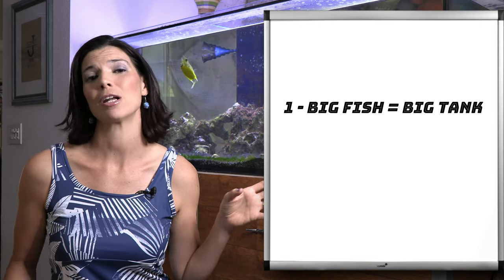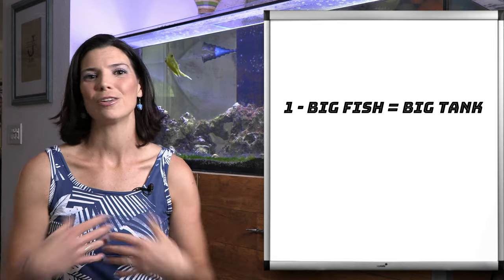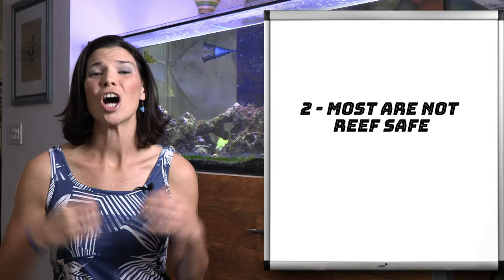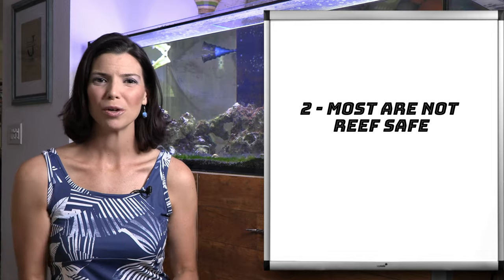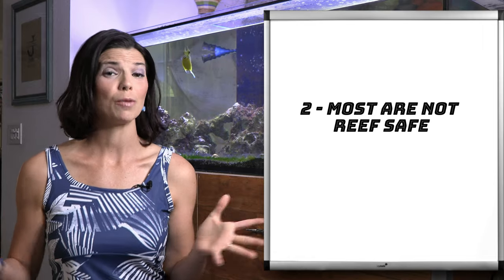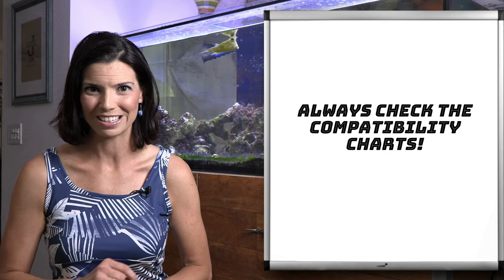So I recommend if you're thinking about a trigger, go ahead, bite the bullet, get yourself a big tank. You don't have to upgrade later. The second thing is that most of the triggers on this list, and I'll make note of it on the whiteboard, are not reef safe. There are a couple of species that are reef safe if you make sure to feed them a lot, but they're only considered reef safe with caution. So you always want to make sure you do your research before you commit to buying one of these guys.